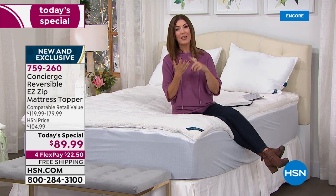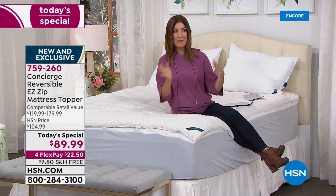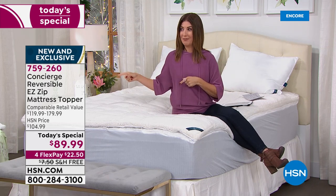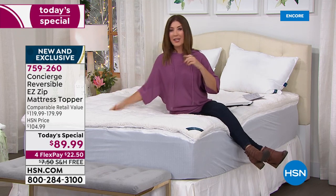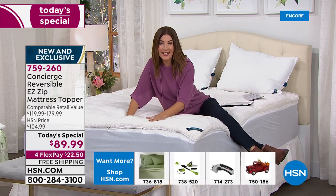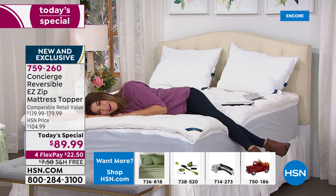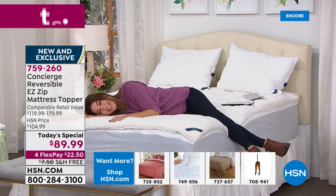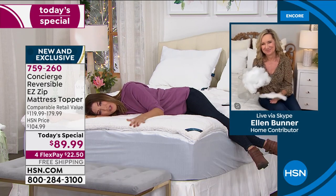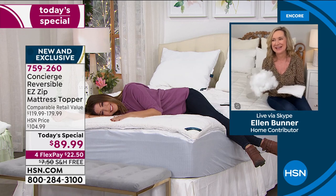Whether it's bunk beds, guest rooms, a pullout sofa for holiday company, an old futon you want to revive, or even bringing it with you when you travel — dive in today. This is our only super loft today's special of the year. The minute you take this out of the box you're going to say to yourself: why did I wait so long to finally treat myself to an amazing faux sherpa topper?